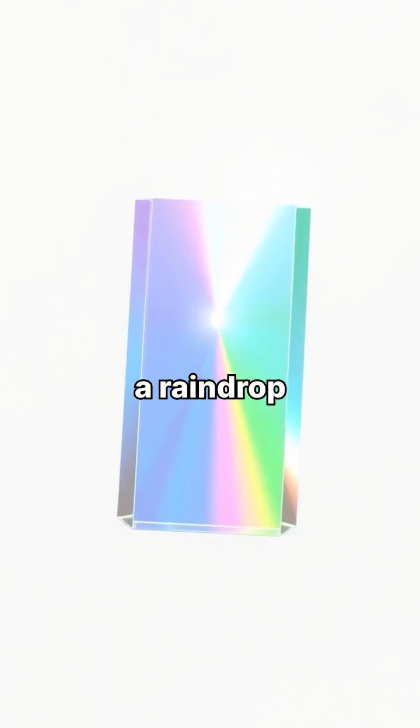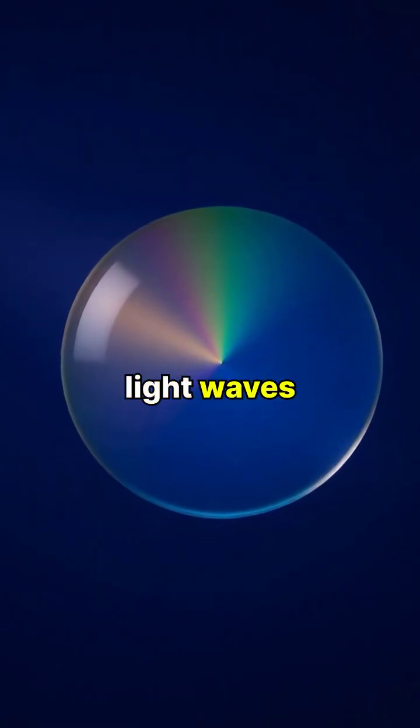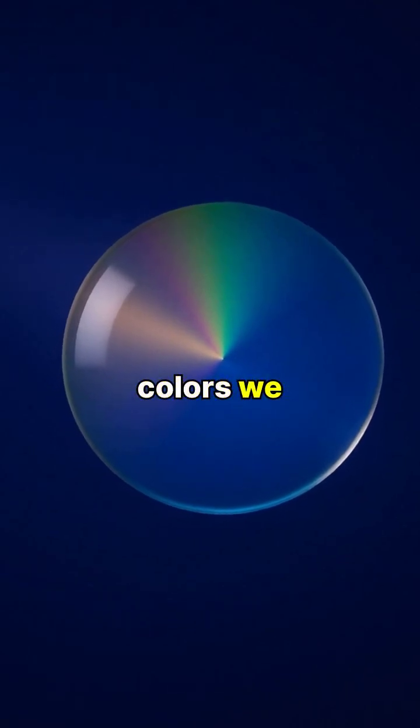When white sunlight enters a raindrop, it slows down and bends, starting an amazing process called refraction. As the light waves travel through the water droplet at different speeds, they separate into the spectrum of colors we can see.